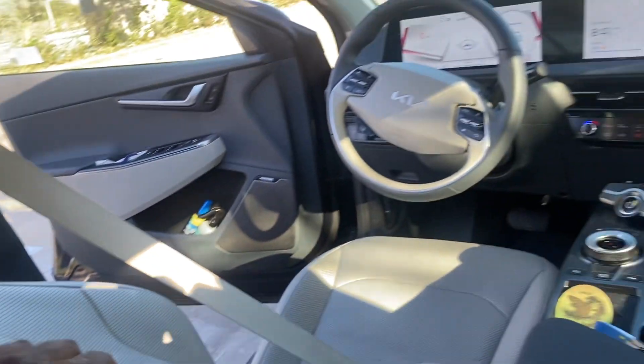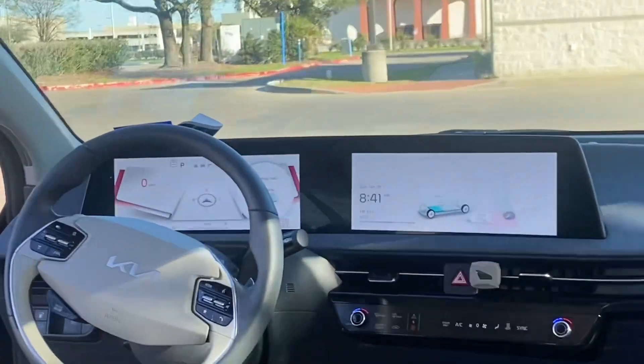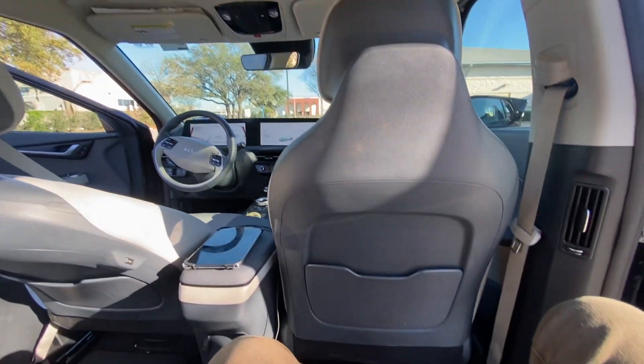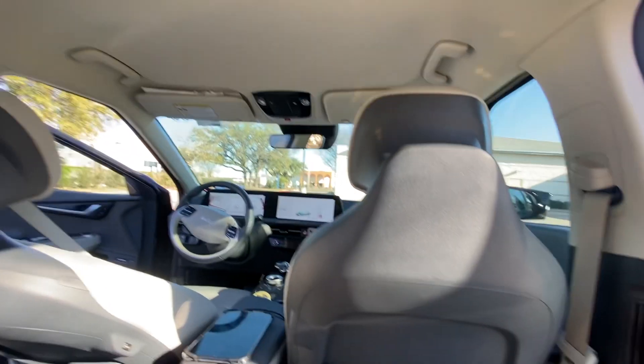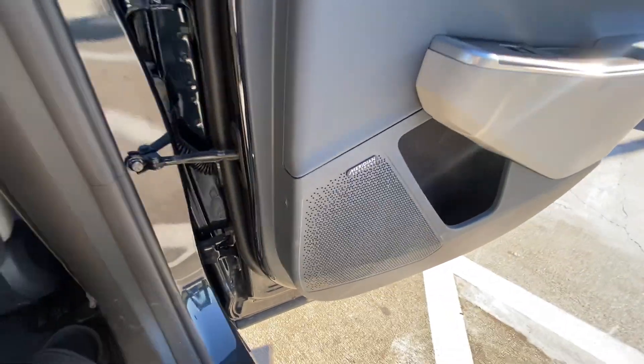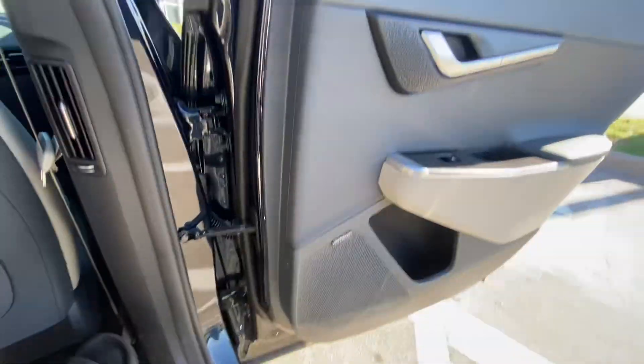They've got cooling and heated seats. The dash is actually pretty cool. It's just missing a sunroof — if it had that it would be a great car. The sound system is pretty great too. Overall driving it for Uber is actually pretty cool.